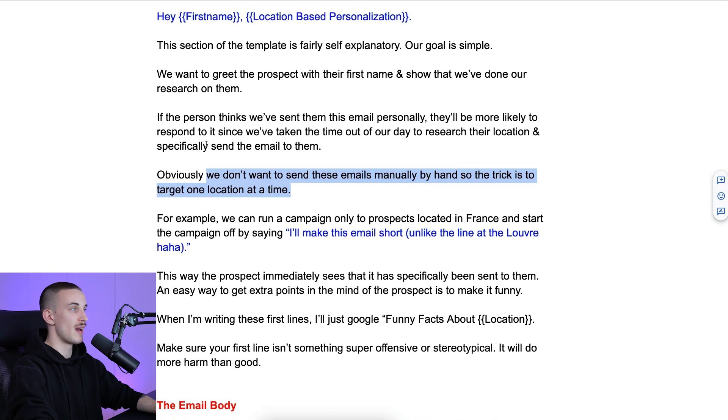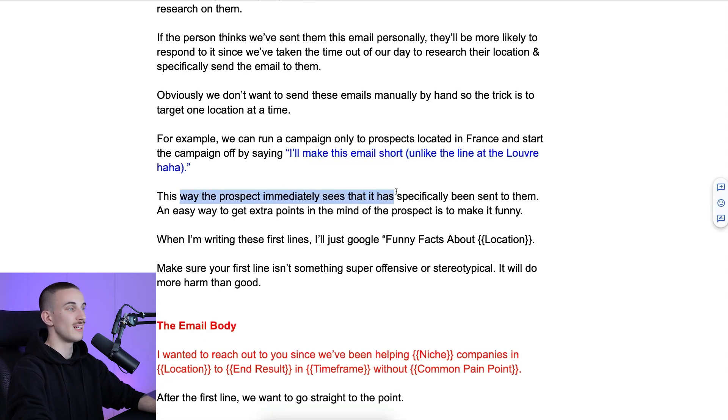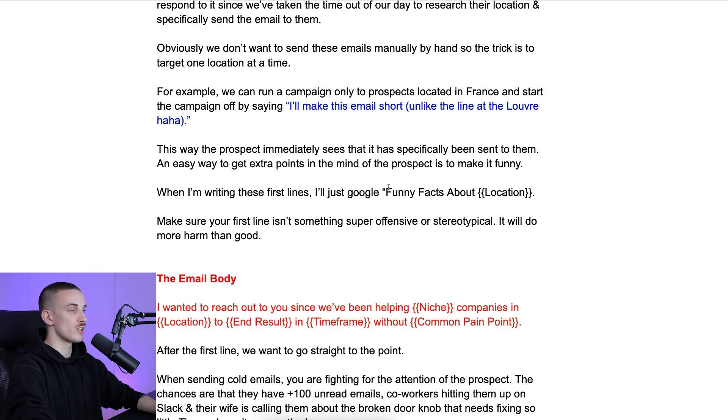This goes back to the reciprocity principle — we've put in energy to send them the email, so they feel psychologically that they owe us a reply. Obviously we don't want to send these emails by hand, so the trick is to target one location at a time. For example, we can run a campaign to only prospects in France and start with: 'I'll make this email short, unlike the line at the Louvre.' This way the prospect immediately sees it was sent specifically to them. An easy way to get extra points is to make it funny. When I'm writing the first line, I just Google 'funny facts about [location].' Make sure your first line isn't offensive or super stereotypical — that will do more harm than good.